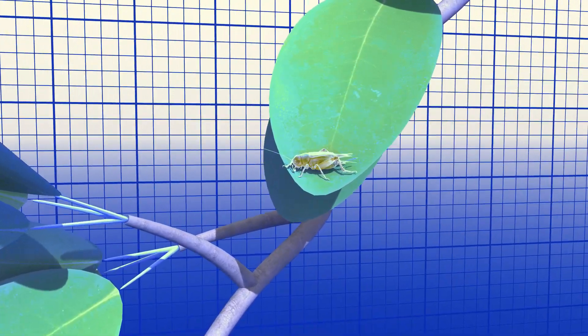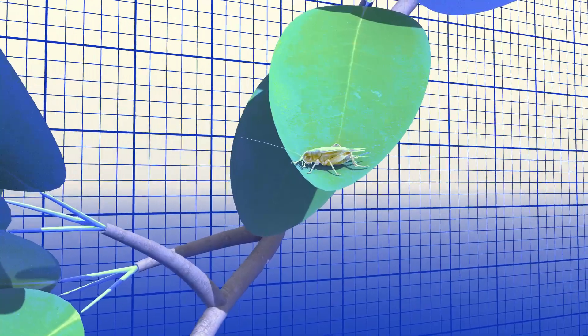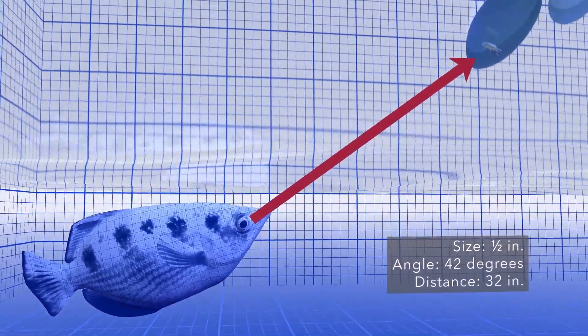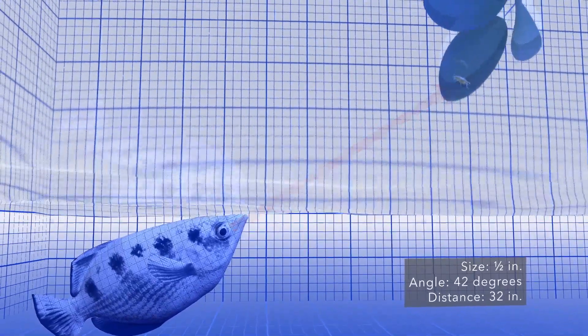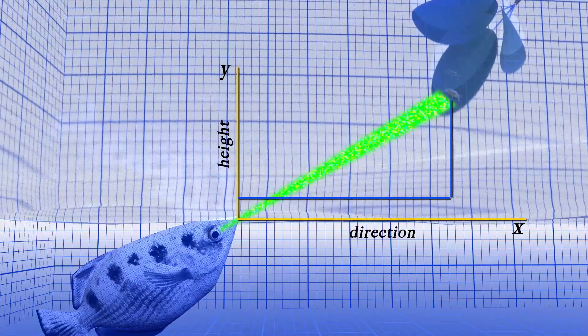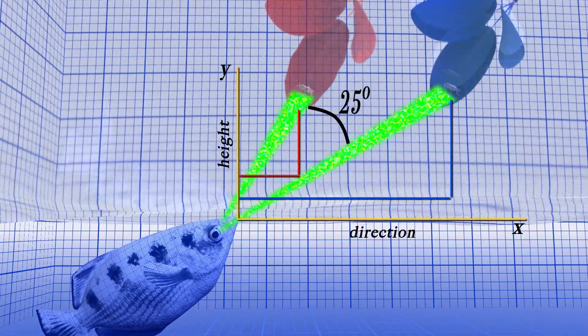When it spots an insect, it must make several rapid calculations. Within seconds, the archer accurately determines the prey's size, angle, and distance, while overcoming refraction and the optical illusion that makes the target appear to be up to 25 degrees away from its actual position.